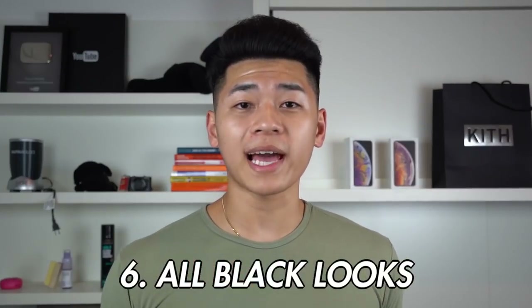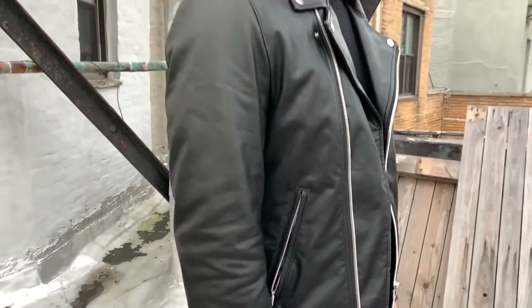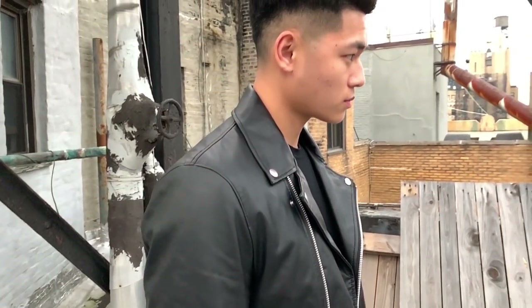Now, last but not least, if you want to look fly for the fall season, roll with the all-black look. It ain't summer anymore, it ain't hot. So this is the perfect time to rock an all-black fit. The all-black fit is just perfect — you don't have to think about what to wear. It's sleek, it's edgy, and it just gives you this look that can't be matched by any other outfit.